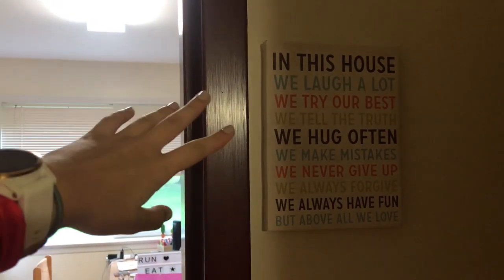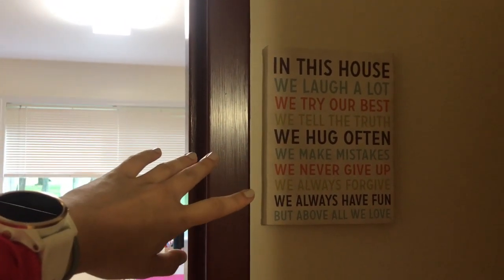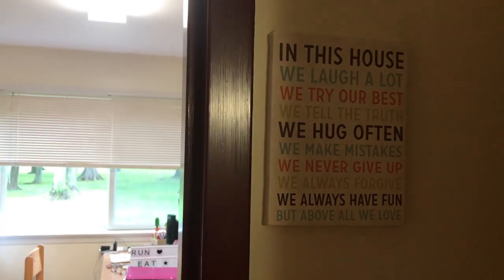We put up this really cute little sign: 'In this house we laugh a lot, we try our best, we tell the truth, we hug often, we make mistakes, we never give up, we always forgive, we always have fun, but above all we love.' Which is really cute and it totally explains us.